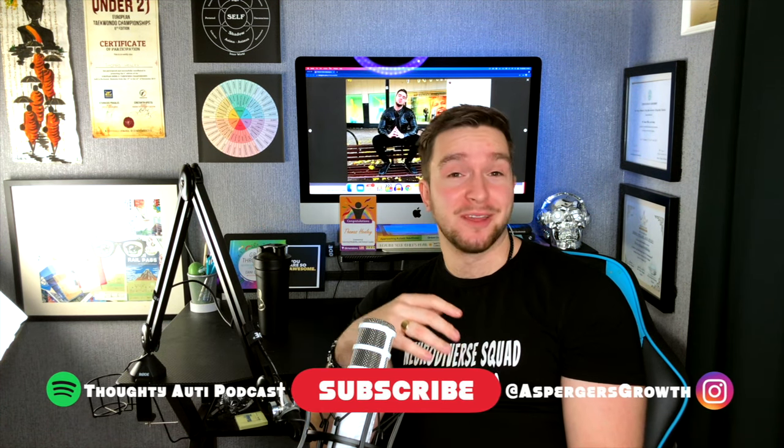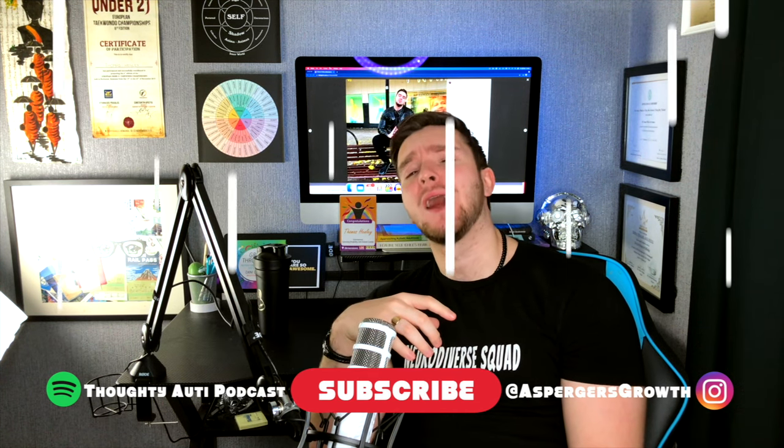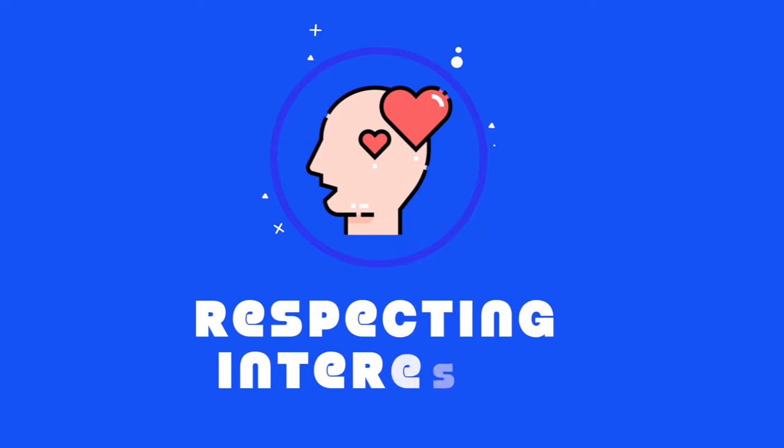I'm going to release a video sometime later about alexithymia in relationships and some of the cognitive empathy stuff, so if you're looking forward to that, please drop me a subscribe because it really does help a lot.